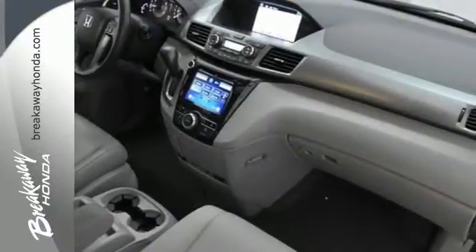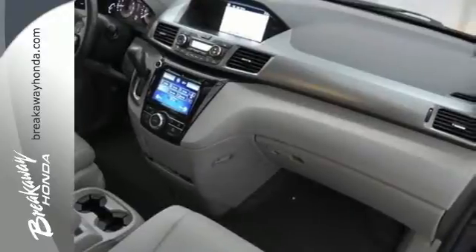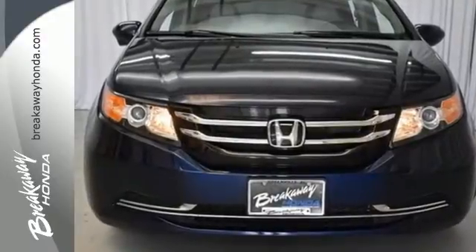Versatility, responsibility, possibility. That's the 2014 Odyssey. Check it out today.